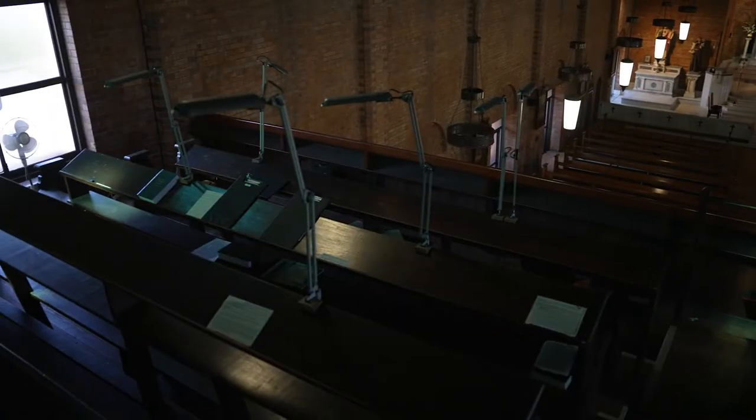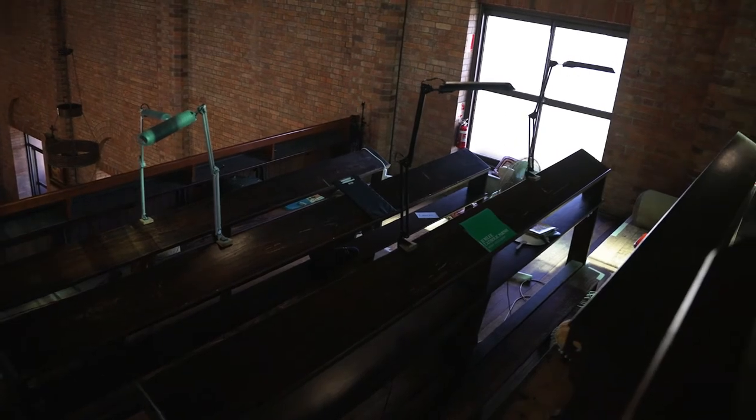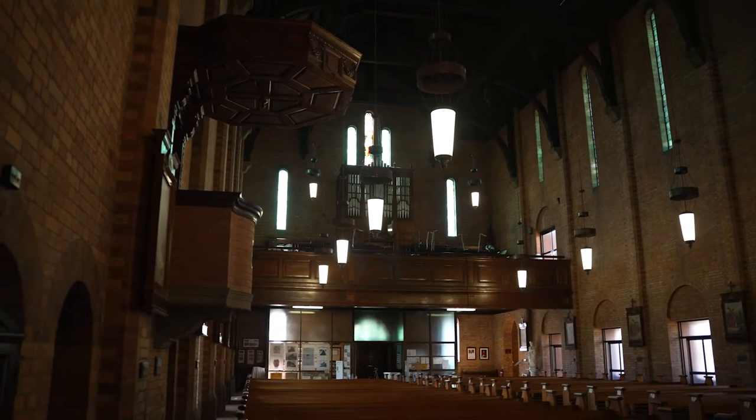Up here we have our choir loft and this is where we have on a Sunday some of our young adults alongside the rest of our choir singing beautiful hymns for the congregation. It doesn't need any sort of mics or anything — it just beautifully echoes throughout the entire church.